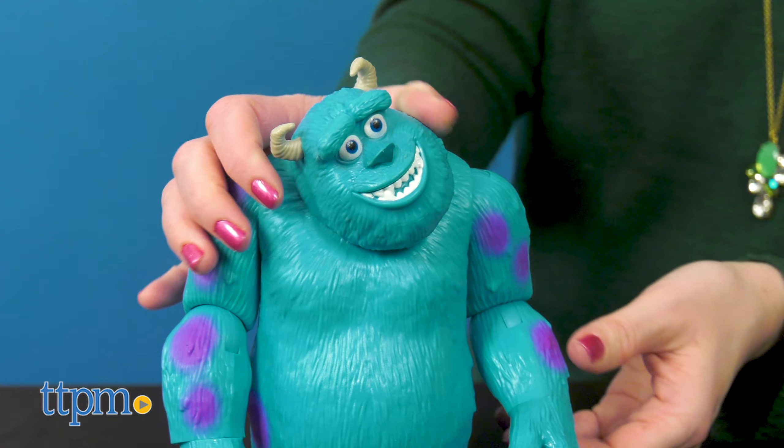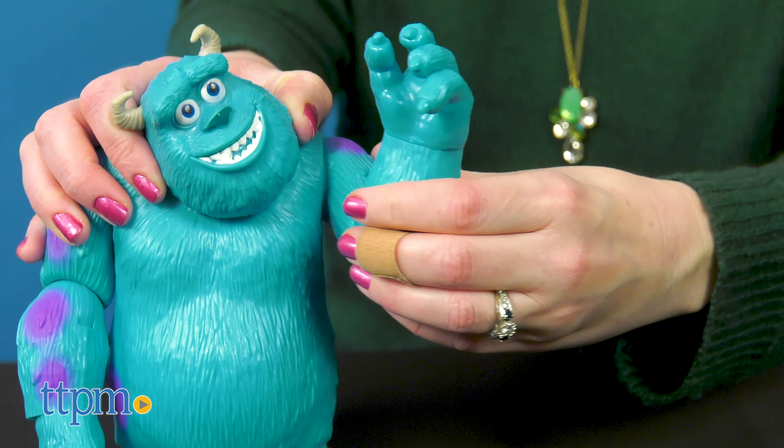The figure is very poseable with a moving head, shoulders, elbows, wrists, tail, and legs.